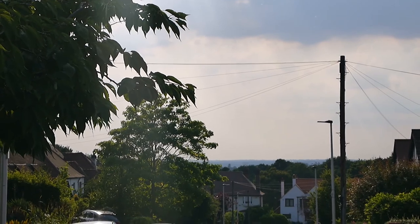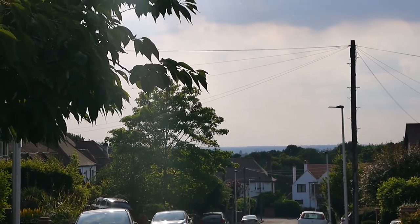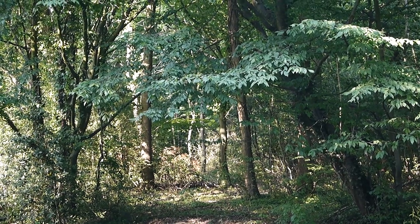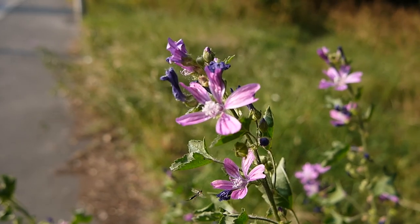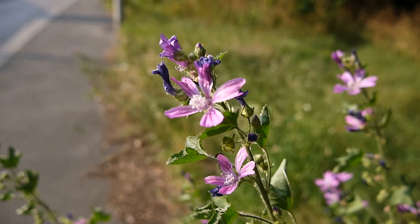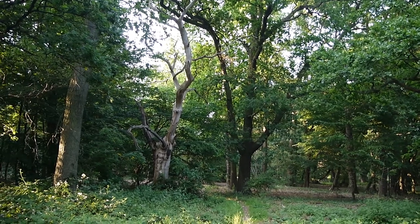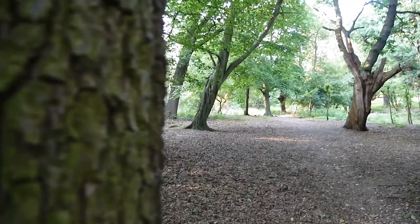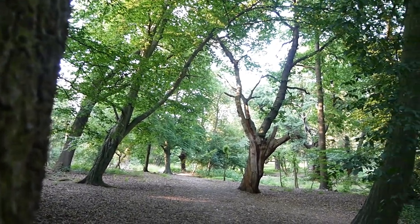Look at this view from Woodside Road, Woodford. That's incredible, isn't it? Another little corner of the forest I've never seen before. This is just off of Forest Side near the Warren Pond.